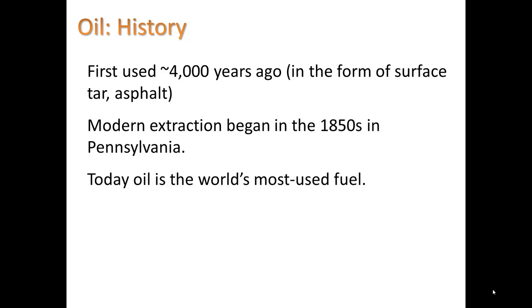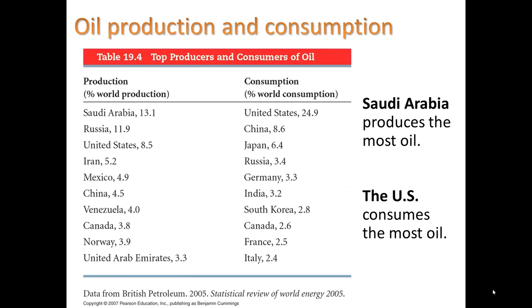Today oil is the world's most used fuel. It's very convenient, and most of the world's production occurs in Saudi Arabia, while most of the world's consumption occurs in the United States.